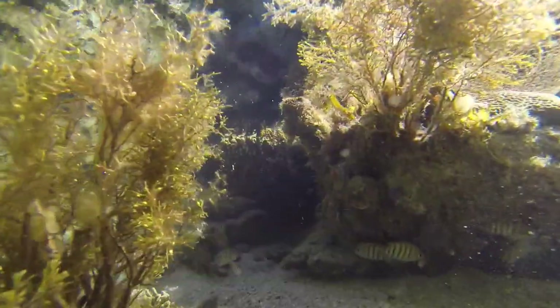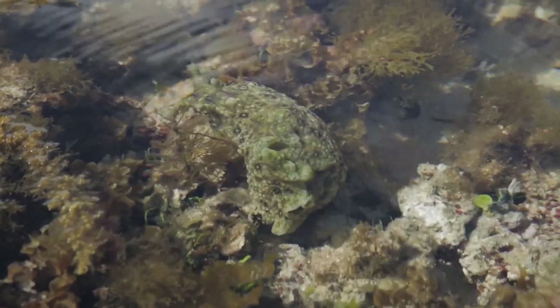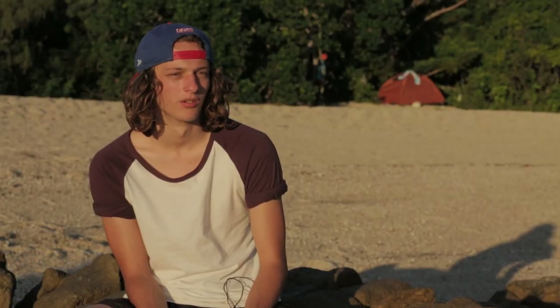I was pretty excited to come here. It has a lot of stuff that I've never seen before. Where I'm from we didn't really have coral reefs anywhere near, so it's the first coral reef I've ever actually seen, so it was gorgeous.